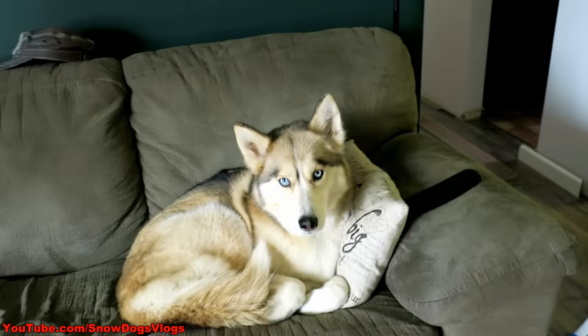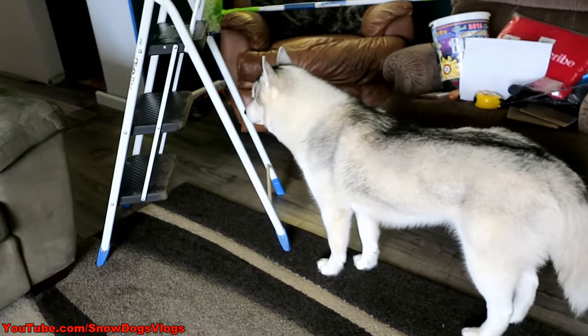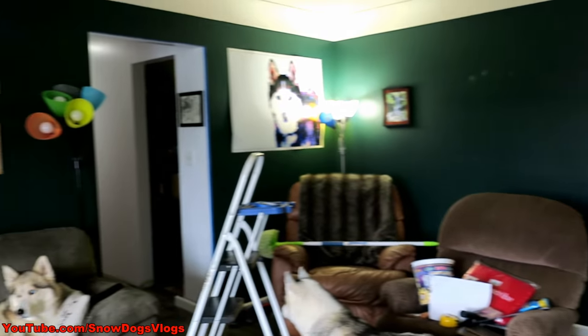Good morning Oakley! Good morning Shelby! Good morning Memphis! Today, I don't know if we'll get it finished, but we're going to attempt to paint this room.